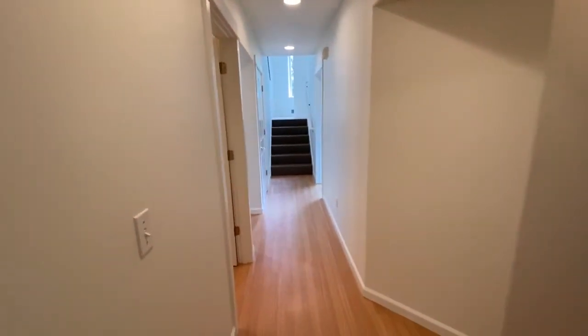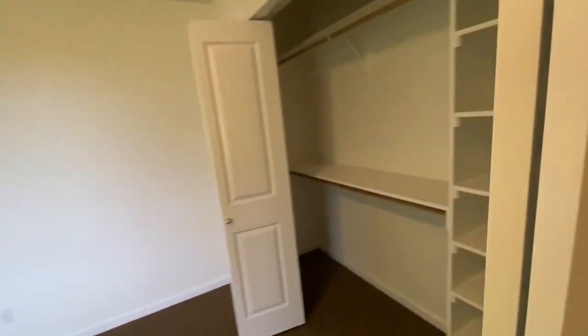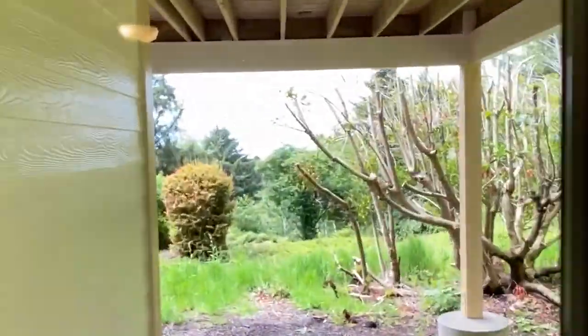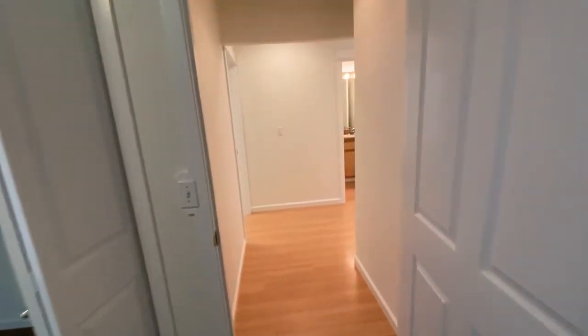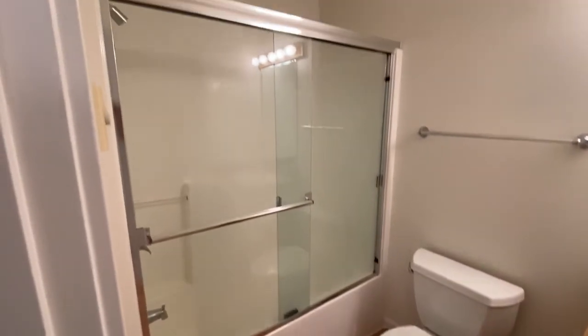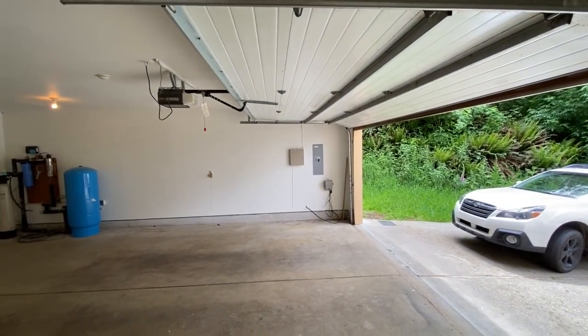Here we're at the lower level. Here's bedroom number two — nice big closet, finished work looks good, paint is great. What you really can't see out of this camera is that's the ocean you're looking at through there. All laminate flooring. Here's the hall bathroom. Here's the other door out to the garage. There's the alarm system panel and breaker service over there on that wall.